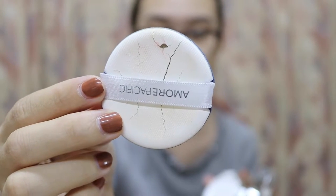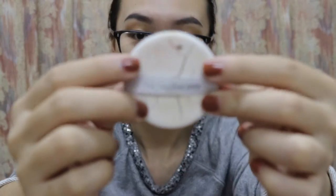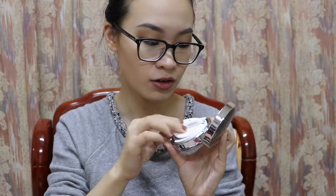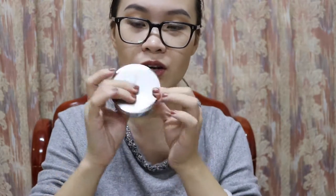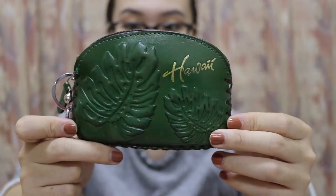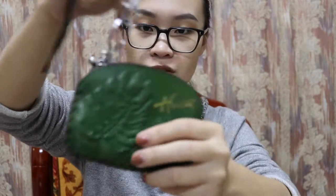If you want to buy a cushion foundation from a cream brand, I wouldn't recommend this one, because look at this — nothing comes with it, it's all coming apart. And don't get me wrong, this is not a drugstore cushion foundation, it's more than 300 RMB, so I think it's around 50 bucks, but the quality is not good.